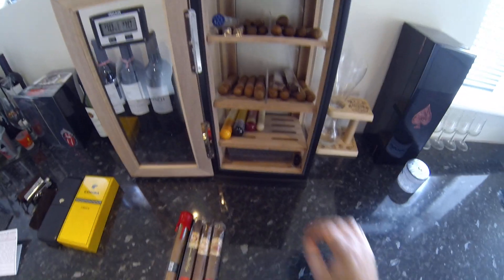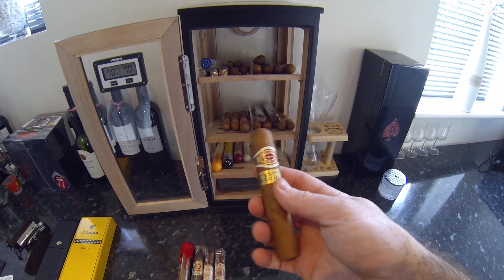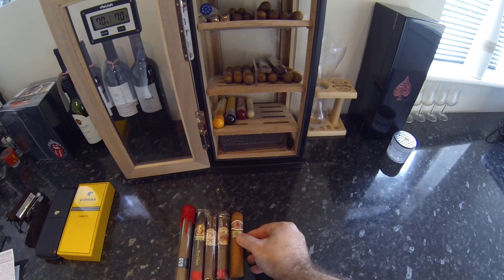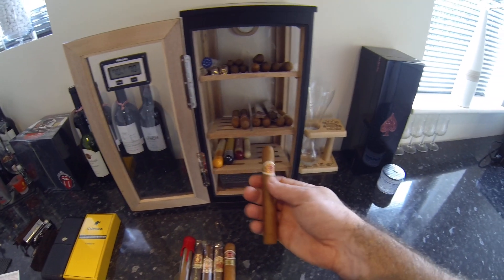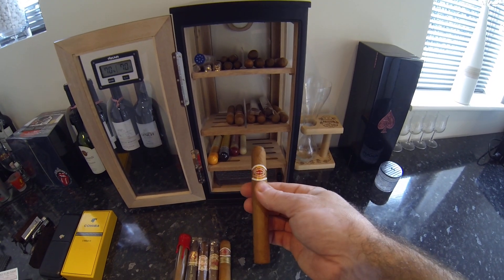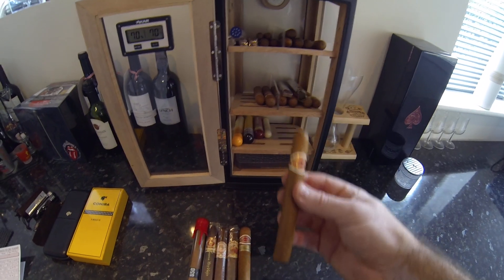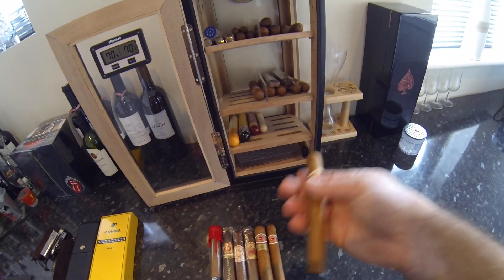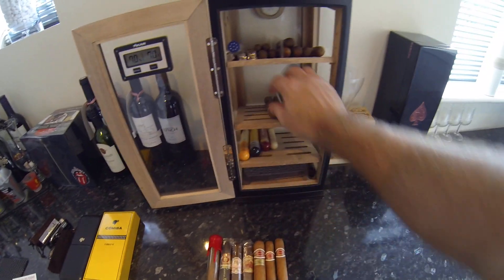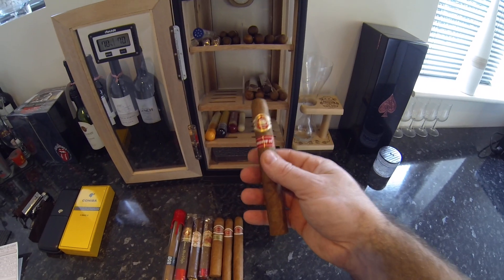Here we've got Romeo y Julieta White Churchill. If you're just starting out with cigars, you're best buying sampler packs to see what flavors suit your palate. Romeo y Julieta Number Ones — we have a couple of those. This is a Magnum Upman 50; I've smoked a few of these and they're a nice sweet cigar.